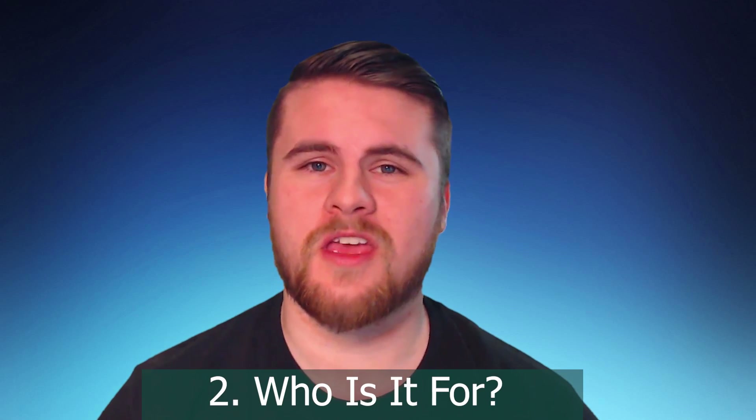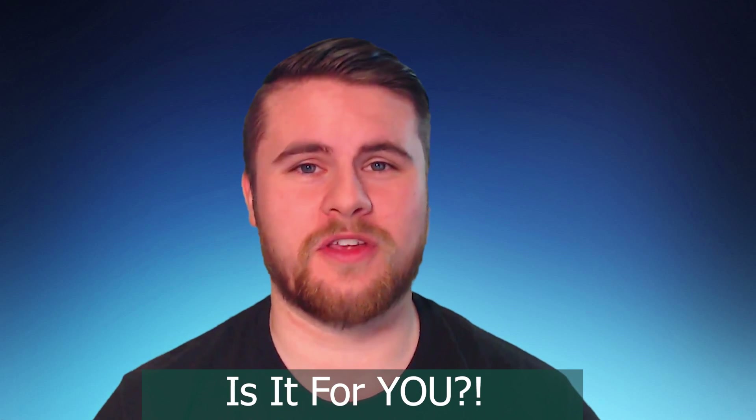Hey guys, this is Nathan Earl, founder of streamingprosperity.com. I'm not only going to answer what is ClickFunnels, who is it for, and is it worth it, but I'm also going to show you the inside of my four-page system that has made me nearly $10,000 since I built and launched it in 2018. In today's video I'm focusing on three topics: what is ClickFunnels and who is it for, is ClickFunnels worth it, and is ClickFunnels for you.